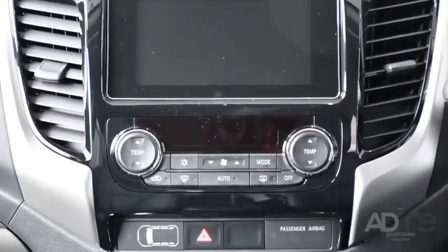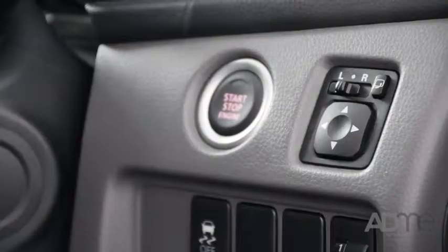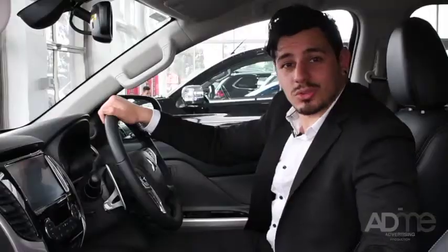On the inside, you'll think you're in a premium sedan, as the Trident comes with an interactive touchscreen with smartphone link display audio and Bluetooth, wheel-mounted controls and smart key with one-touch start, plus the Trident's spacious and leather-wrapped interior. Talk about premium.